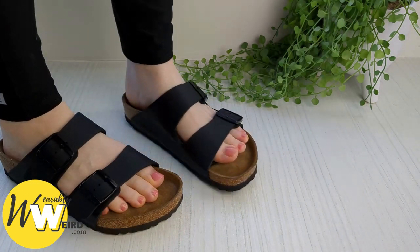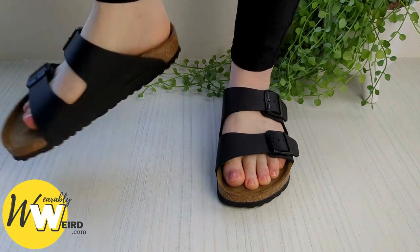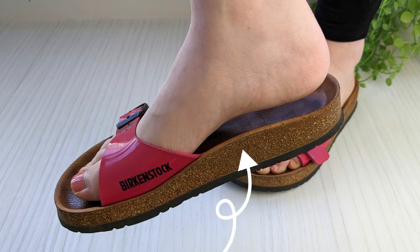Birkenstocks have a great orthopedic shoe reputation, but do they have arch support? Birkenstocks do have arch support — it is key to their iconic footbed design.